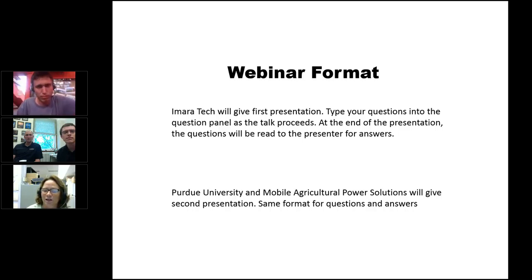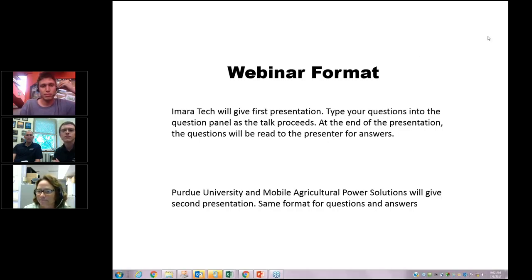In today's webinar, Amara Tech will give the first presentation. If you have questions, you can type them into the question panel as the talk proceeds, and at the end the questions will be read to the presenter for answers. Purdue University and Mobile Agricultural Power Solutions will give the second presentation using the same format. Now I'd like to go to Elliot Avila from Amara Tech.